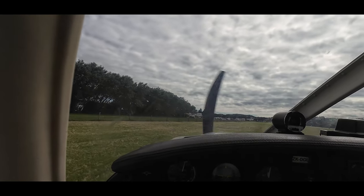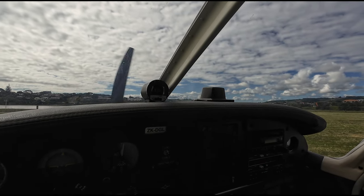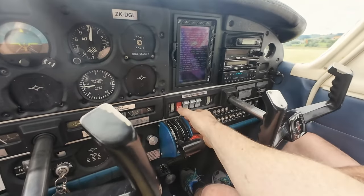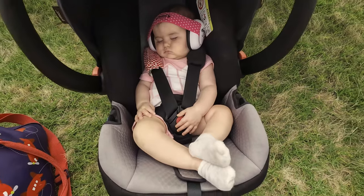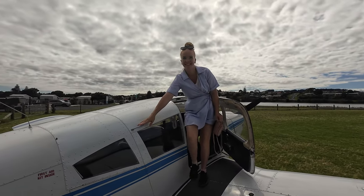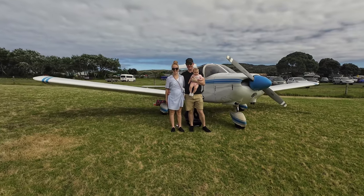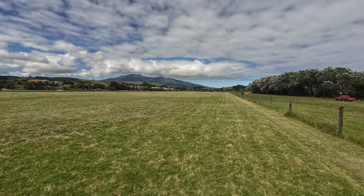Good landing, yeah, that's really smooth. Baby's still asleep. I'm going to get an Instagram photo. Just came in on runway 05, floated on in. Let's hope we can get out. That landing was that smooth, hey Sam. Baby's still asleep — couldn't be better. Coffee time!